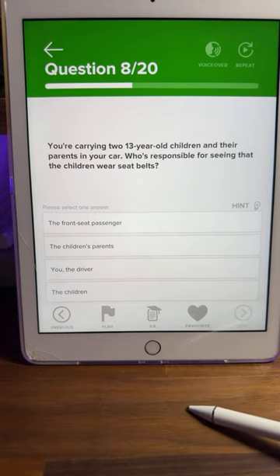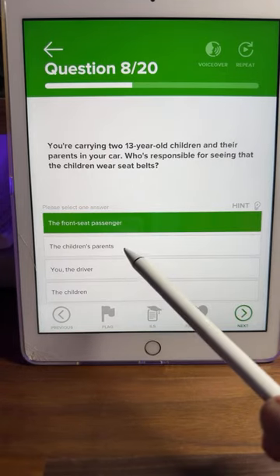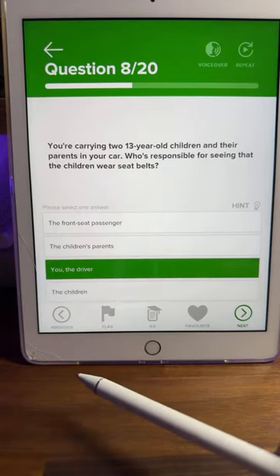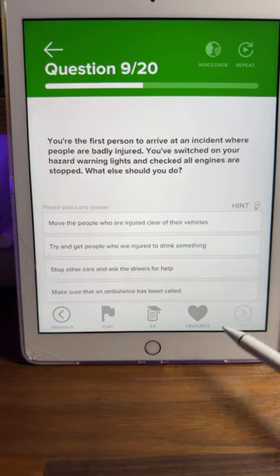Question eight: you're carrying two 13-year-old children and their parents in your car — who is responsible for seeing that the children wear seatbelts? Is it the front passenger, the children's parents, you the driver, or the children? Pretty much all of you are saying C. It is always the driver's responsibility. C — you, the driver — is the correct answer.